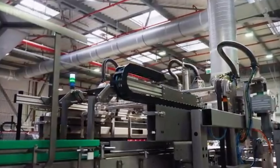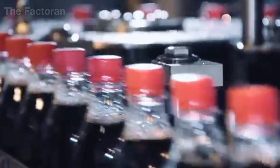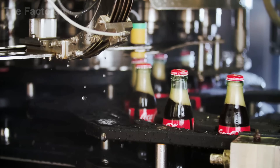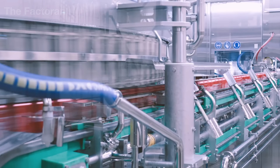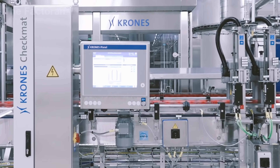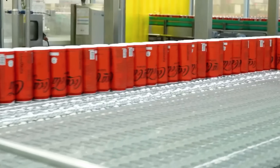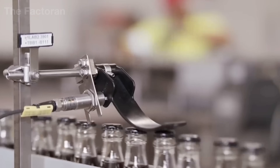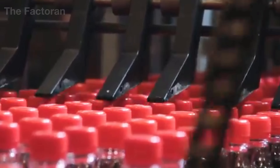Once the liquid has been perfectly filled, capping follows almost instantly. On the high-speed production line, thousands of caps are automatically fed each minute and delivered to the rotary capping heads. Each cap is tightened with precise torque — strong enough to seal in the carbon dioxide, yet gentle enough to avoid deforming the bottle's neck. Sensors continuously monitor torque in real time, while high-resolution cameras inspect every cap for misalignment, looseness, or imperfect seal. Any bottle that fails to meet the standard is immediately removed from the line.